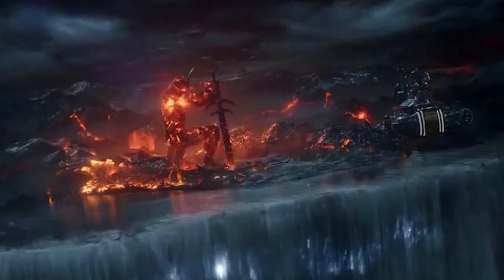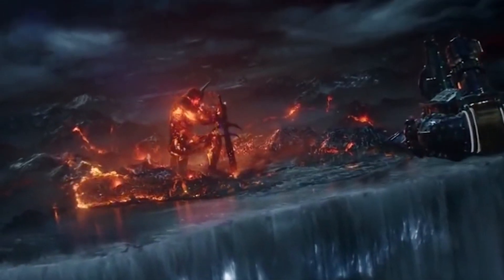Unfortunately, this artifact was destroyed along with the rest of Asgard in Thor: Ragnarok, so we've probably seen the last of it in the MCU.